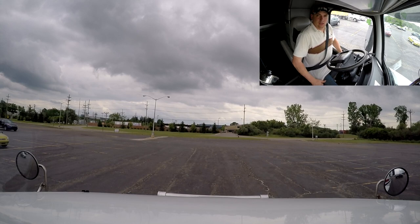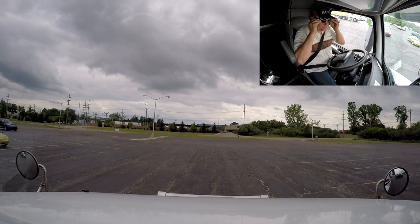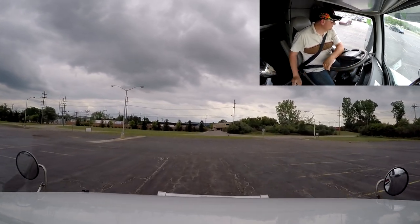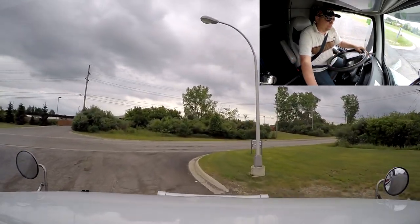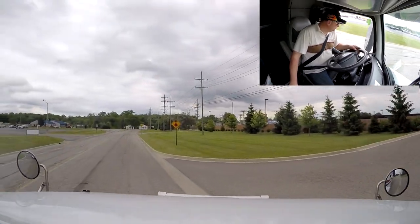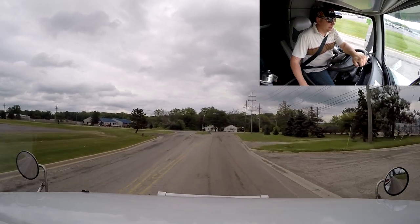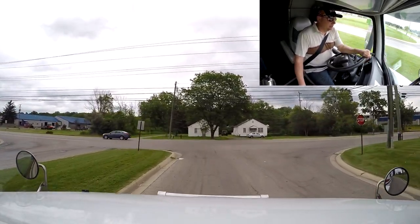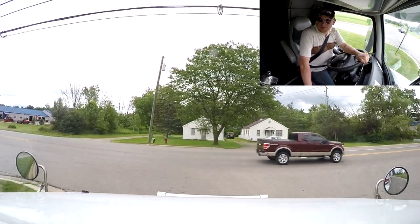We just got loaded and are ready to roll. I'm gonna put the hammer down towards Toronto. We already got ourselves a reload from up there too, so let's get out of here and try to get as far as we can today. The reload is heading to Winnipeg, Manitoba — our usual road. It's going to be a bit of a tight run from Toronto home, but hey, we will make it. I love working hard — I'm gonna run as far as we can tonight.